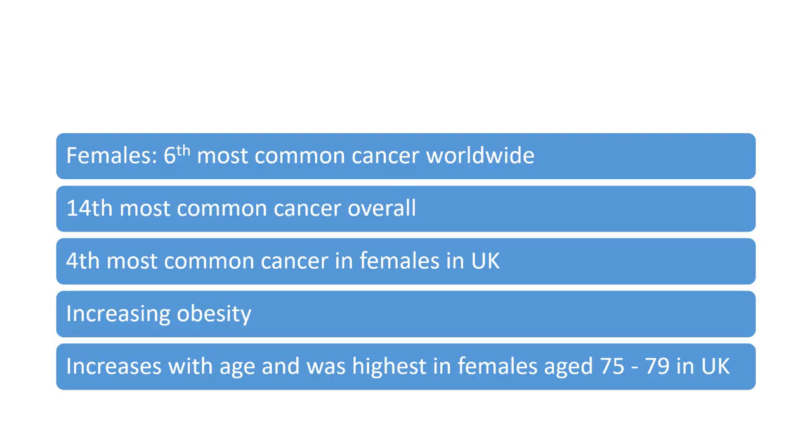Endometrial cancer is the sixth most common cancer worldwide, the 14th most common cancer overall, and the fourth most common cancer in females in the UK. One of the reasons for its rise is increasing obesity. It also increases with age and was highest in females aged 75 to 79 in the UK.